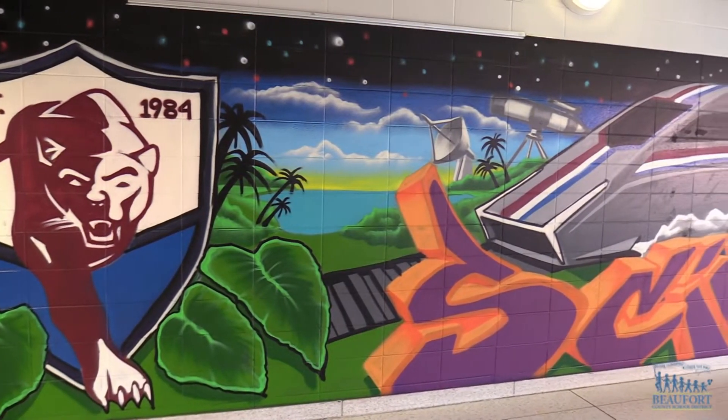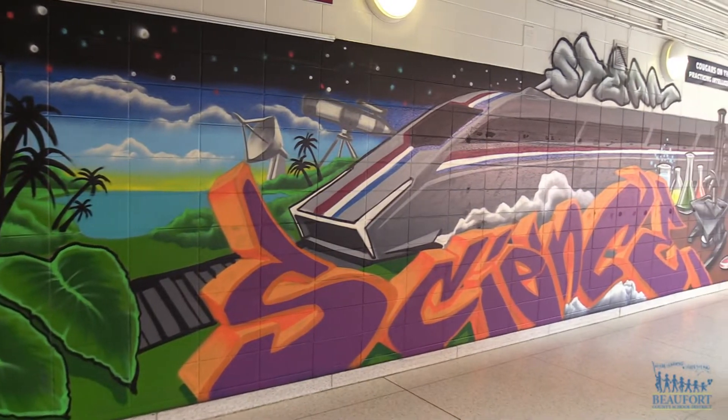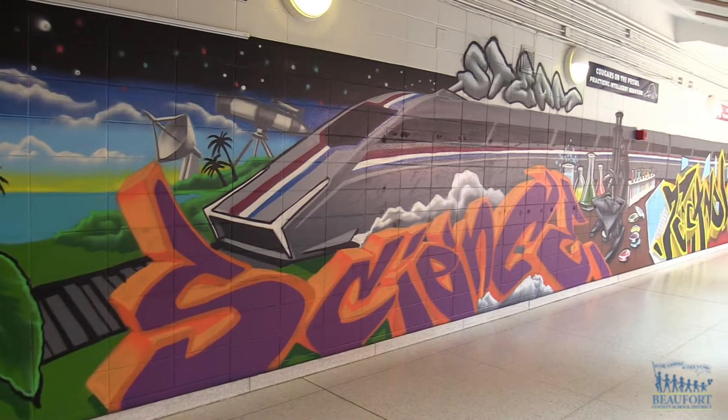All aboard the steam train! Local artist John Bradley, who attended Ladies Island Middle School when he was younger, created this amazing mural in the main hallway of the school.